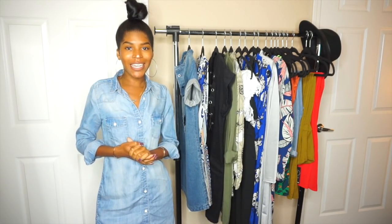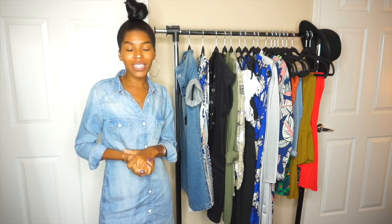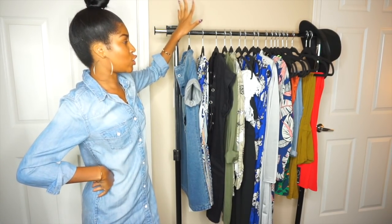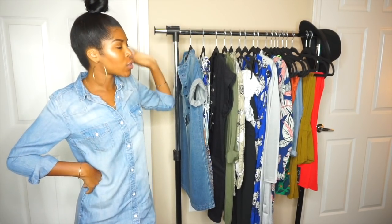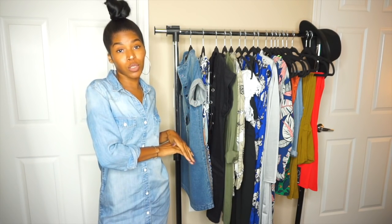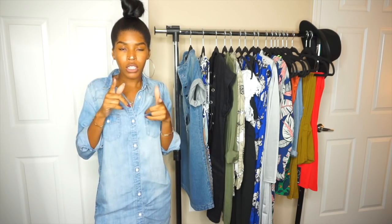Hey guys, welcome back to my channel. Today's video is going to be another try-on haul — you guys really liked the last one I did, so I'm doing another one. This is going to be like a summer edition because I have a lot of dresses and a couple swimsuits. All of the items I'm going to be showing you today are from boohoo.com, so let's get started.